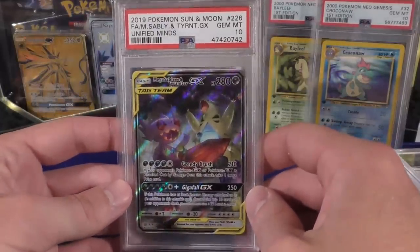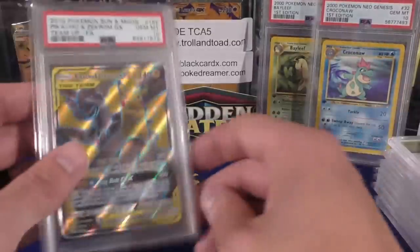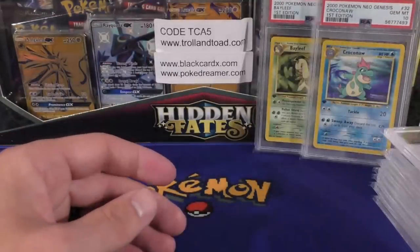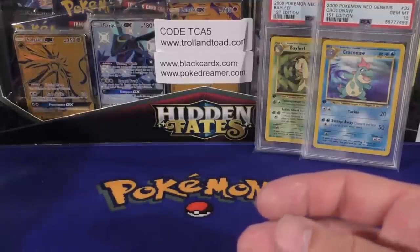We've got a Mega Sableye & Tyranitar GX from Unified Minds, and then we're going to finish off with a Pikachu & Zekrom tag team full art.